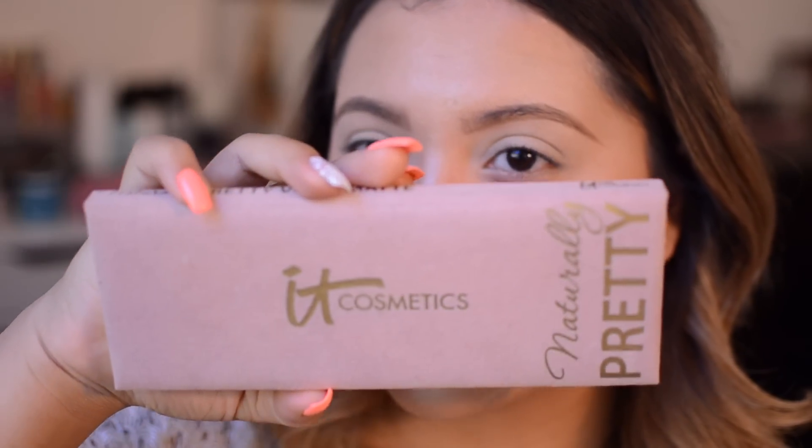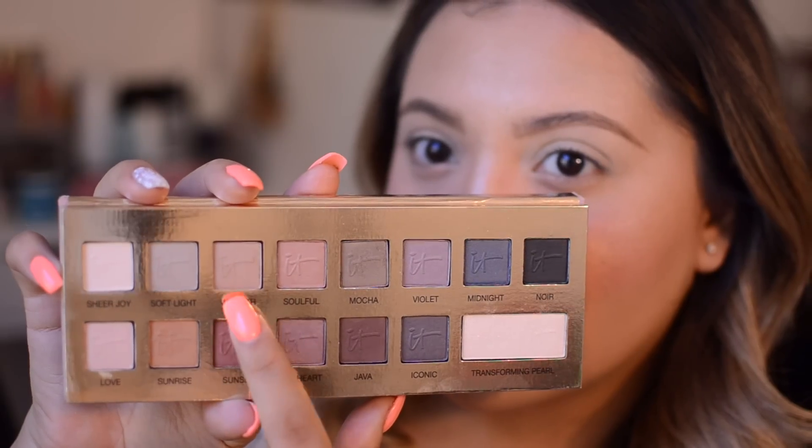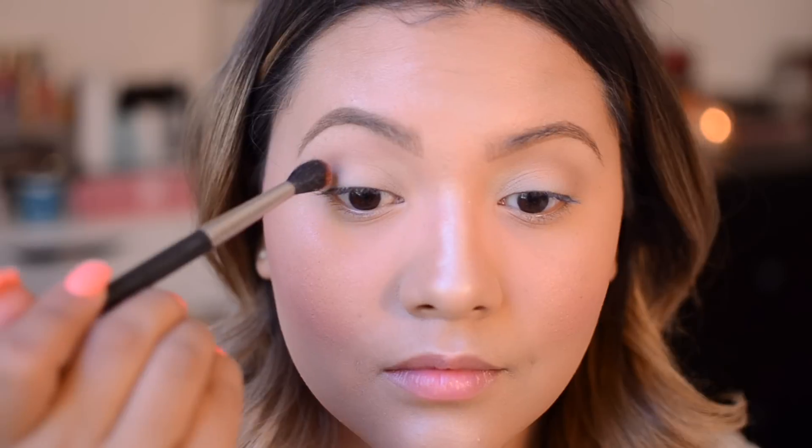Then I'm going in with an eyeshadow base — you want to use an eyeshadow base because it's going to prevent creasing and also help the colors show up more vibrant. Going into the Naturally Pretty palette — I love these, they're super pigmented. First I'm taking the color Warmth and working that right into the crease as our transition color, which is going to help all the other colors blend seamlessly. Then I'm going into the color Sunset just to deepen that crease a bit more and add some warmth in there, because I love my warm colors.